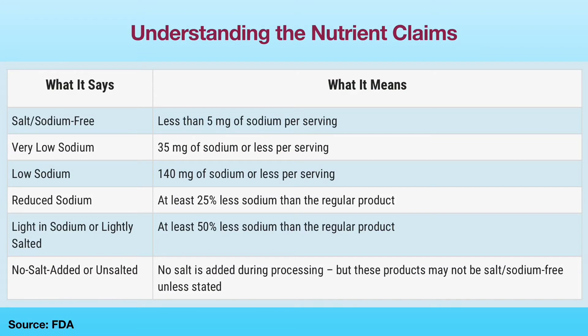In addition, understanding the nutrient claims is also very important in choosing low sodium foods. For example, salt/sodium-free foods means that the foods contain less than 5mg of sodium per serving. Foods labeled as sodium-free, very low sodium, and low sodium are the preferred foods for a low sodium diet.